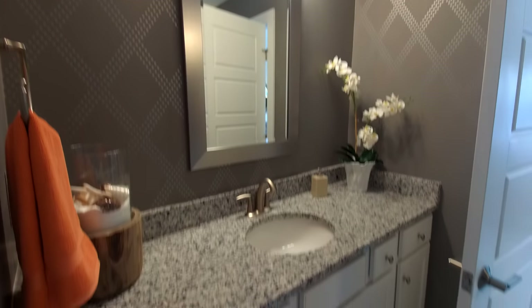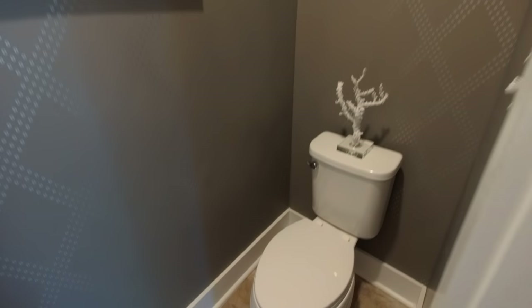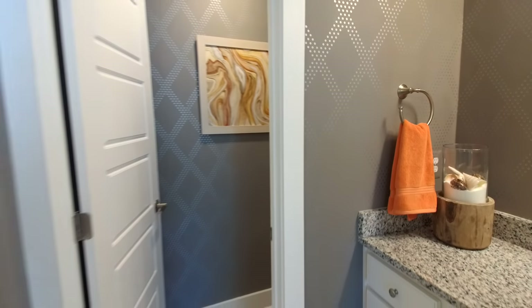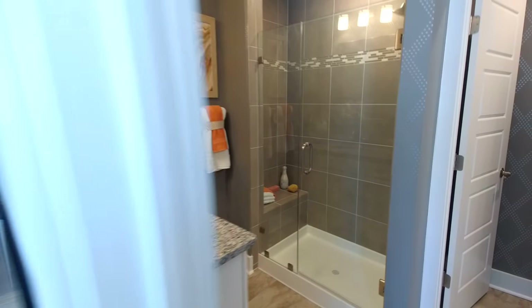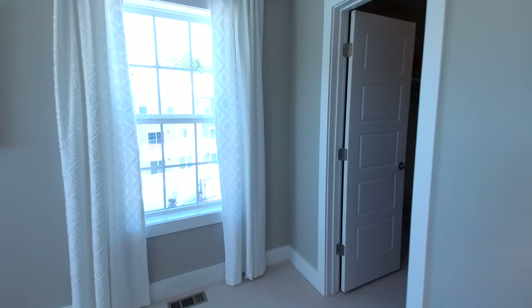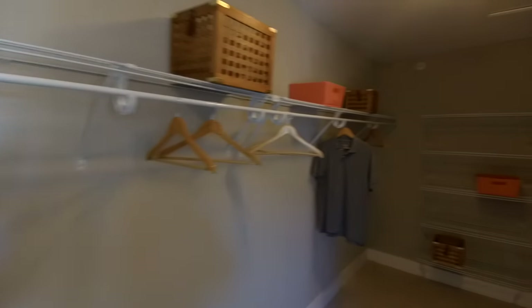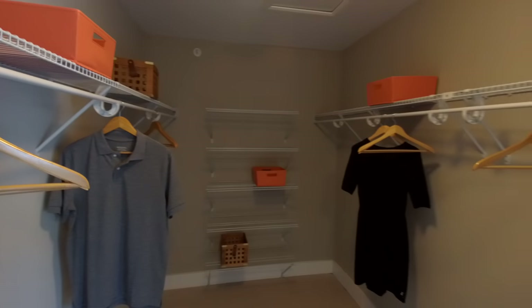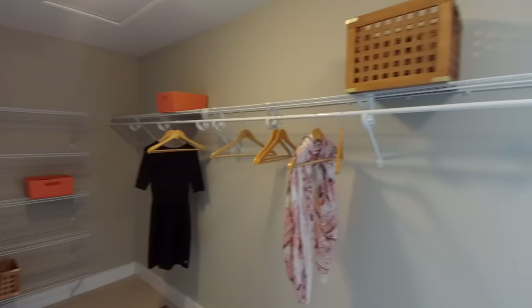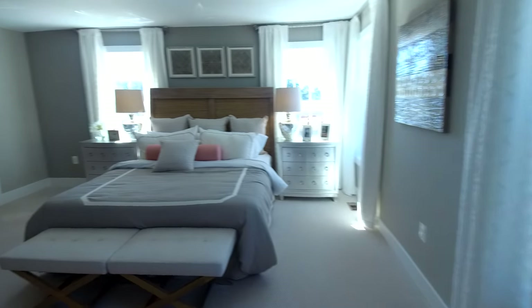We've got double vanities here, nice granite tops, and our water closet right here as well — just a really nicely done master bath. We're going to pop over into our closet. This is a big one. You're really going to like the closet space in this master — it just goes on and on. There are a few racks down at the end and it's probably a good 10 to 11 feet on each wall, with plenty of storage space.